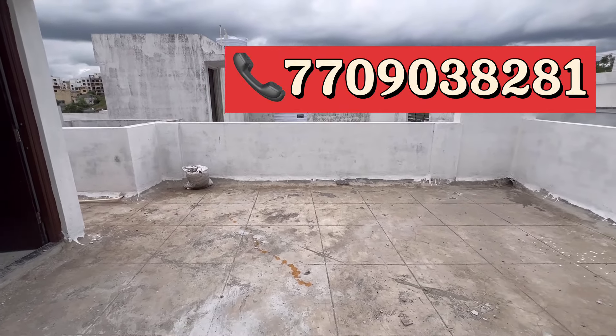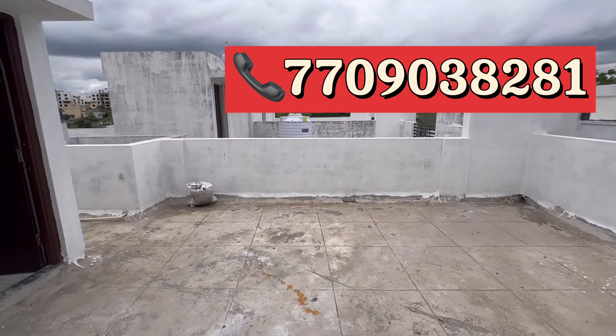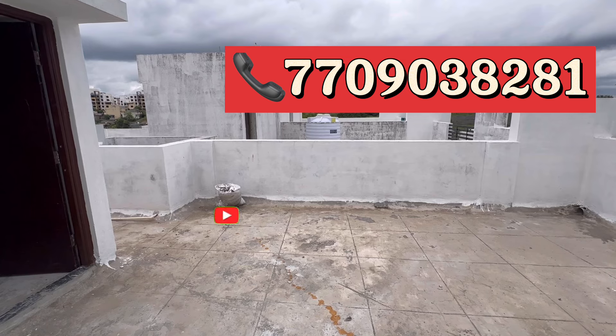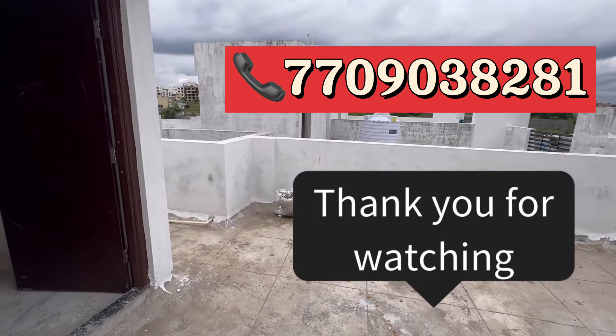If you want to visit the property, you can visit the site. If you want property updates, subscribe to our channel and share it. Thank you for watching.